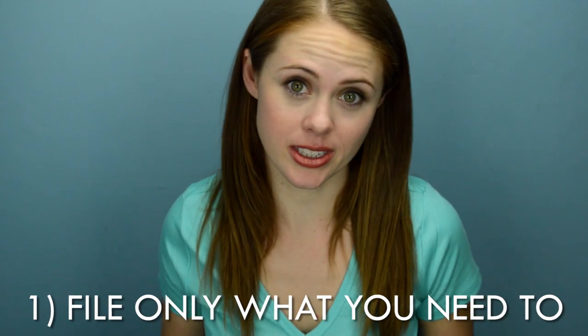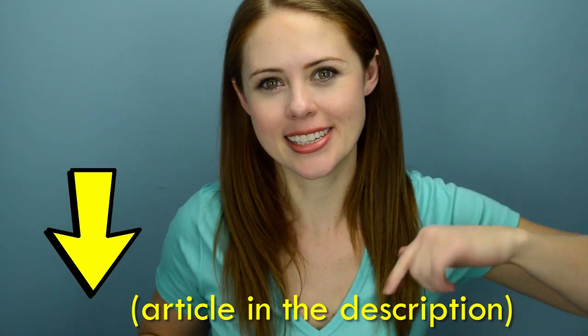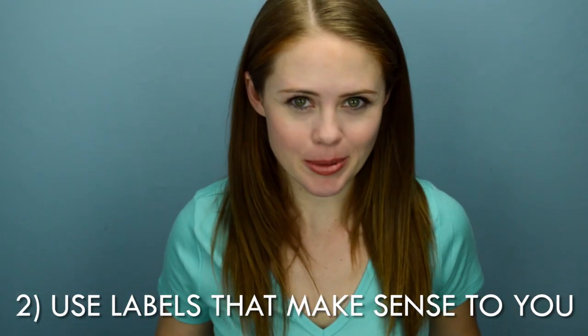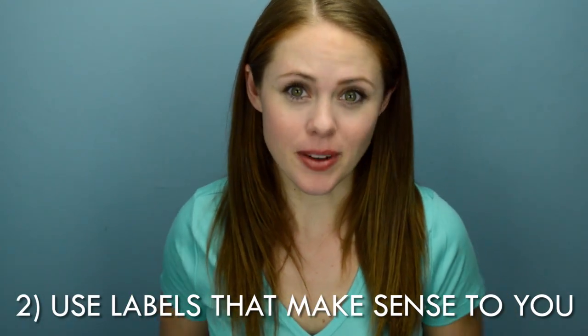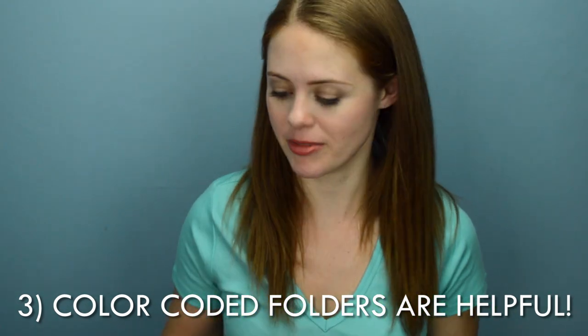Now you've only got two monsters left: the file monster and the action monster. But those two are a little bit trickier. The file monster — first of all, file only what you need to. There's a great article that lists what documents you need to keep and what you don't, and that's listed in the description below. Second, use labels that make sense to you. It doesn't make sense to file car insurance under 'insurance' or 'Allstate' if you're more likely to look under 'car' when you actually need it. Color-coded folders are really helpful — red for school stuff, blue for house stuff, green for money. You know that if you're looking for tax documents, it's going to be in a green folder.